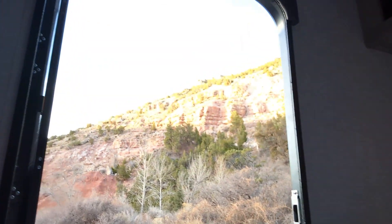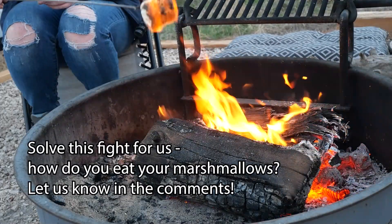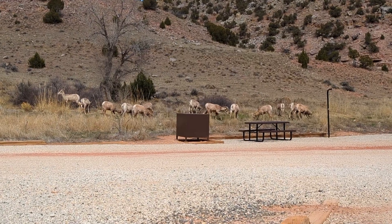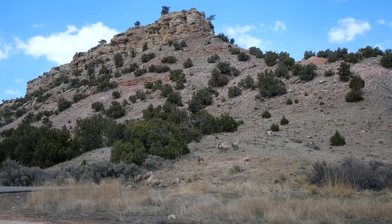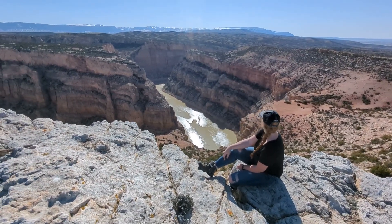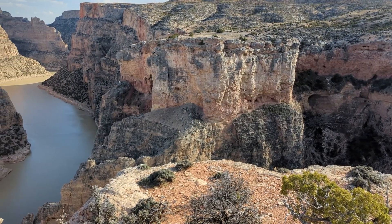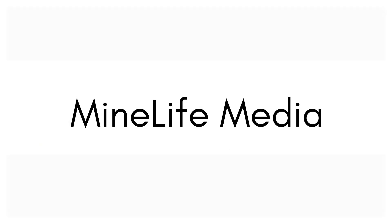Bighorn Canyon is more than just a geological marvel — it's a playground for geotourists and outdoor enthusiasts alike. From guided hikes to interactive exhibits, visitors can immerse themselves in the wonders of this ancient landscape. As you explore the canyon, keep an eye out for the diverse wildlife that calls this place home, from the iconic Bighorn Sheep — where the canyon gets its name — to the majestic birds of prey that soar overhead. Whether you're kayaking the majestic lake from below or marveling at the ancient rock formations from above, there's no shortage of geologically themed activities to enjoy. Bighorn Canyon National Recreation Area — where geology comes to life and every rock tells the story of Earth's ancient past.